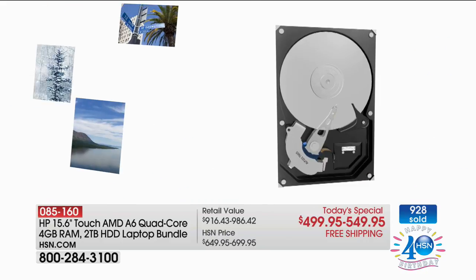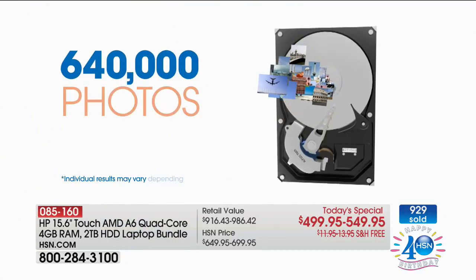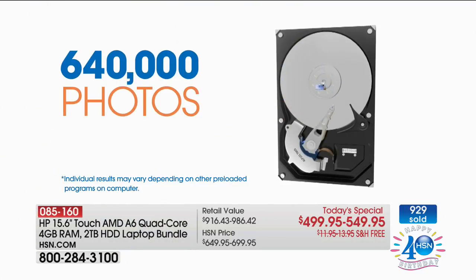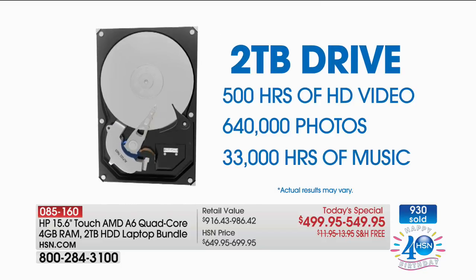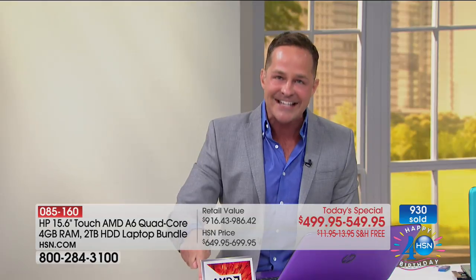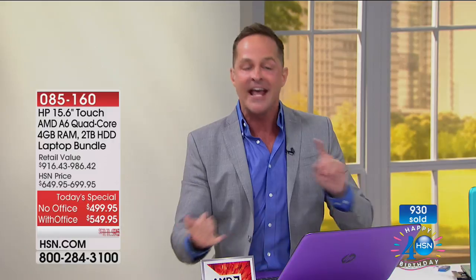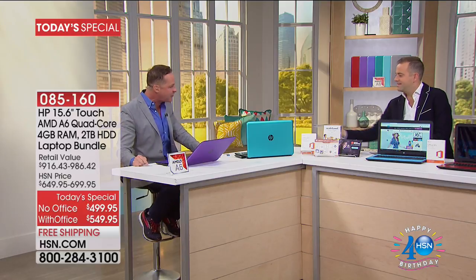This will store 500 hours of high-def video, 2,000 hours of standard-definition video, 33,000 hours of music — about 400,000 songs — and 640,000 photos, in a computer that weighs less than five pounds, has a 7.5-hour battery life, and doesn't break the bank. And it comes with $516 of additional software.